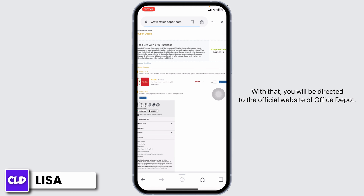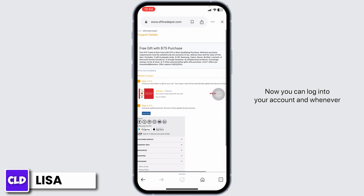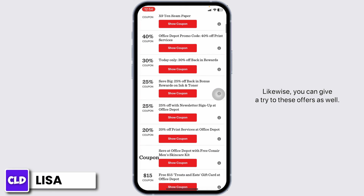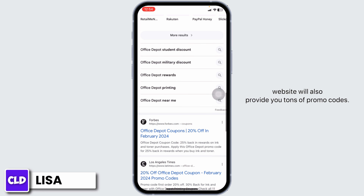With that, you will be directed to the official website of Office Depot. Now you can log in to your account, and whenever you check out, apply this code and get the discount. Likewise, you can give a try to these other offers as well. Also, make sure to check out other websites, as they will also provide you tons of promo codes.